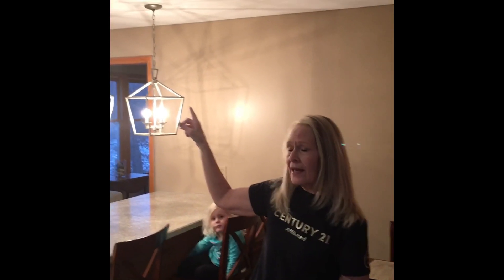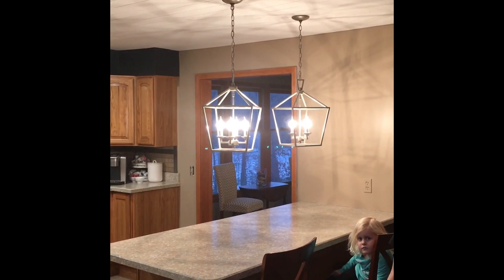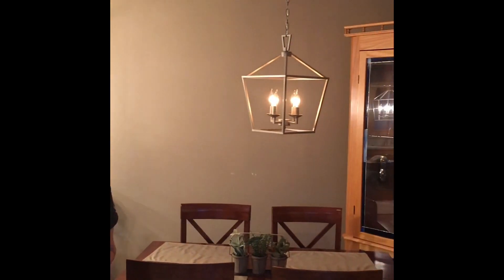Another thing we've recently done is we took out the track lighting that was over our island and put in some new updated pendants. That made a great big difference. I just love the lights we chose — they're kind of up-to-date and they didn't cost us that much money.